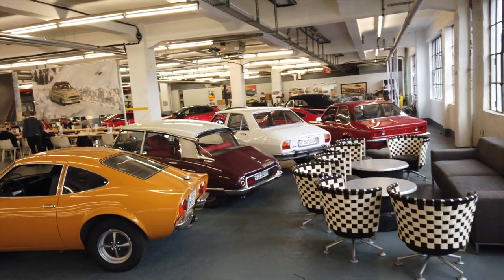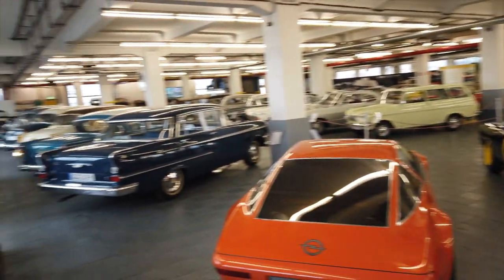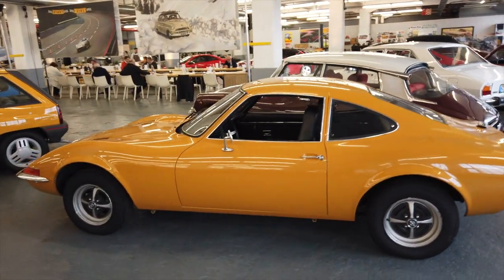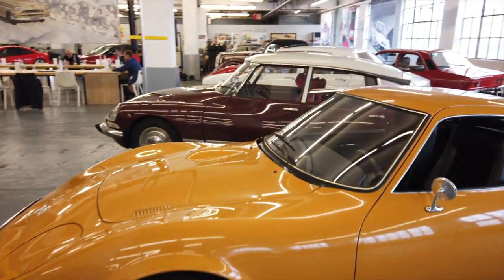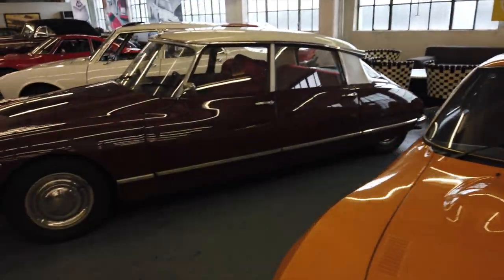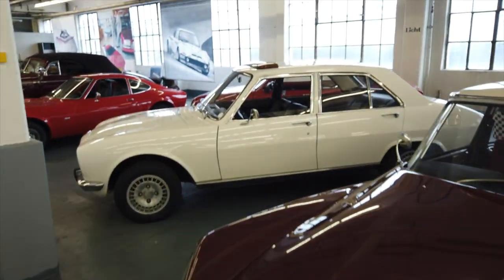So here we are upstairs, and there's some more classic stuff. Where do we start — the Opel GT, a beautiful thing. And obviously now Opel is part of the PSA group, so we have some wonderful DSs here and even an old Peugeot.